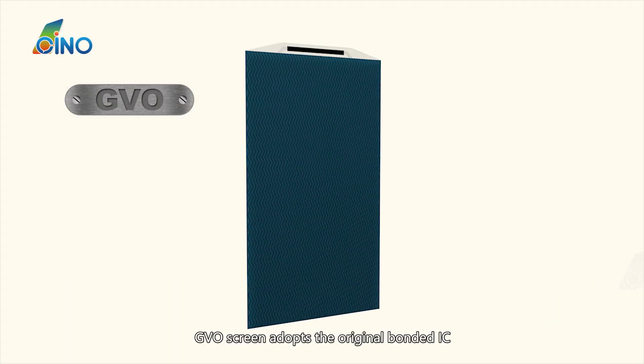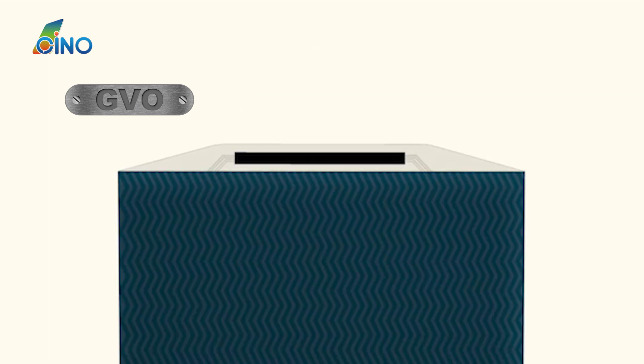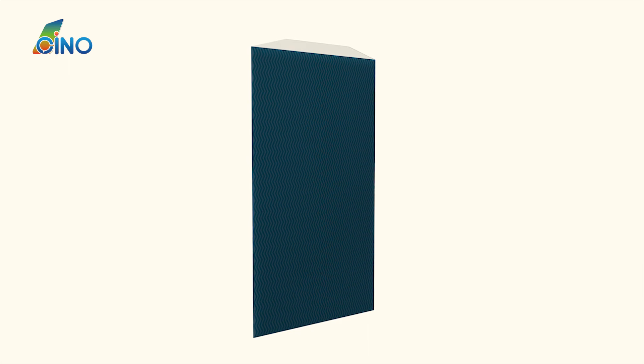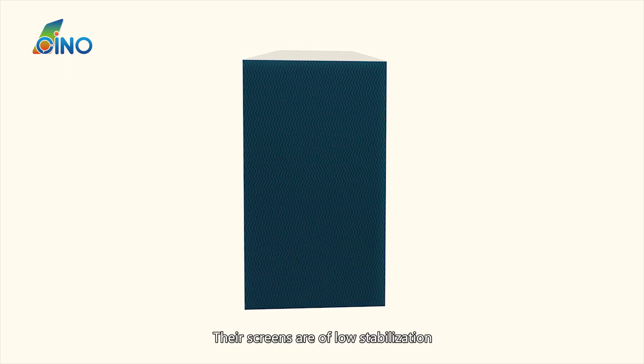GVO screen adopts the original bonded IC. It has higher quality and stabilization than the other three brands. The other three don't adopt the original bonded IC and have poor craft, so their screens are of low stabilization.